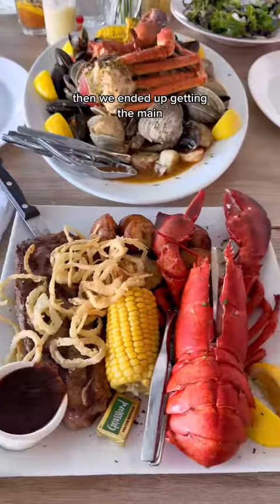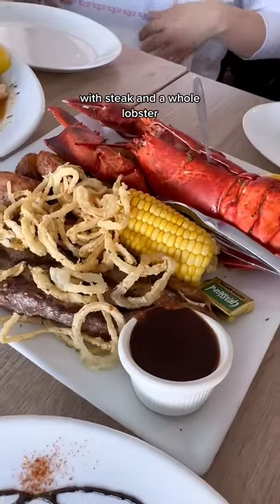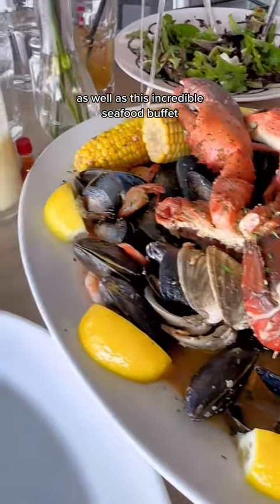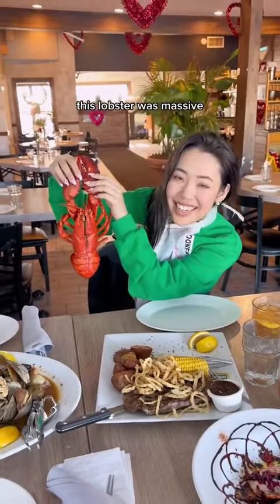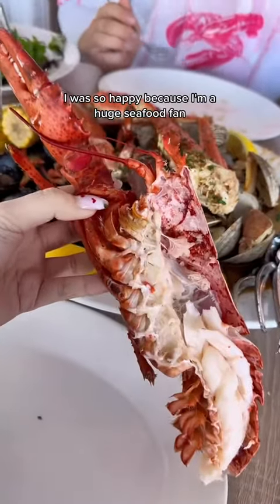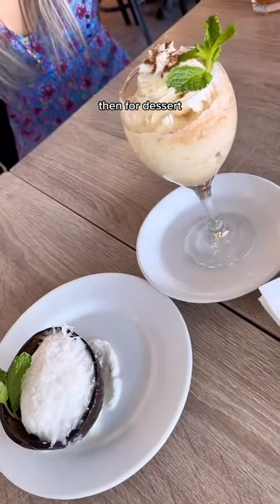Then we ended up getting the main, which is the surf and turf with steak and a whole lobster, as well as this incredible seafood boil. It comes in a bag or a plate. It's obviously seasoned, and there's butter on the side. This lobster was massive. I was so happy because I'm a huge seafood fan, and look how massive.